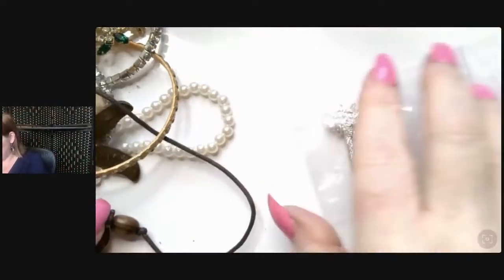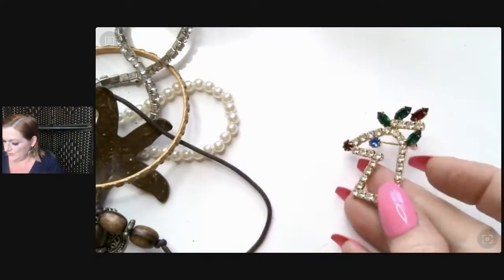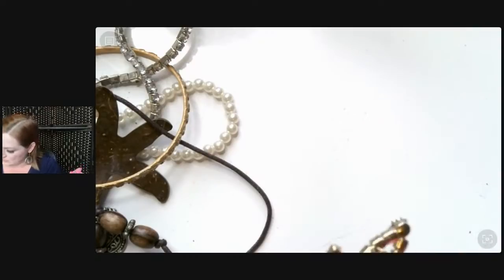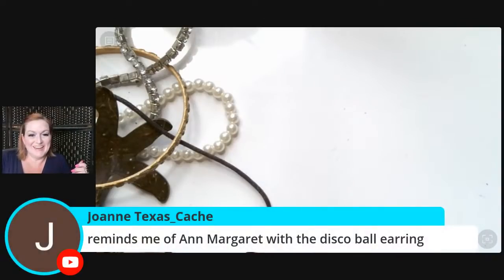A little Claire's necklace — I definitely have a Christmas lot going. This looks like Rudolph — where are your antlers, Rudolph? Oh, poor thing, they're gone. You can go with my Christmas lot too.